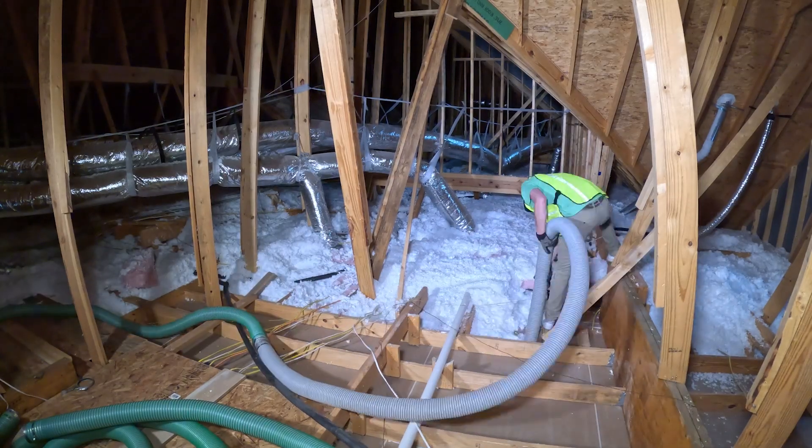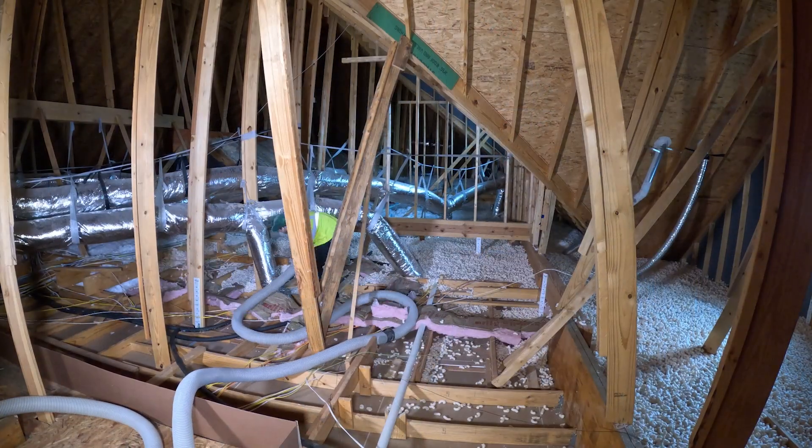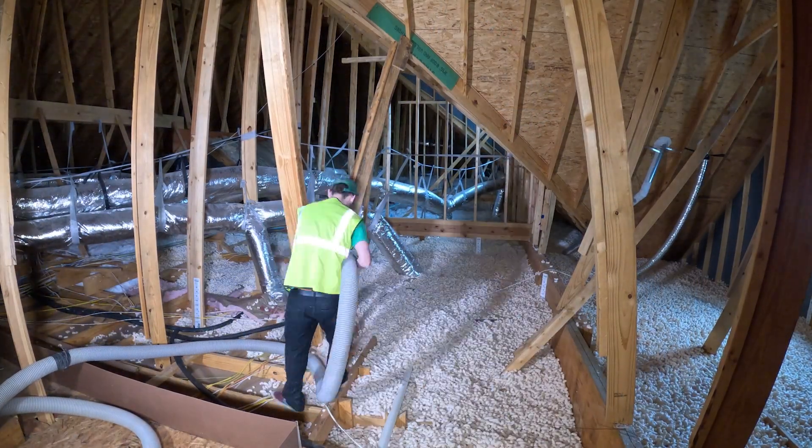This stuff looks like it's going in quick. It does. It won't take very long to do a 3,000 square foot home. It'll take us about three or four hours to blow it in.